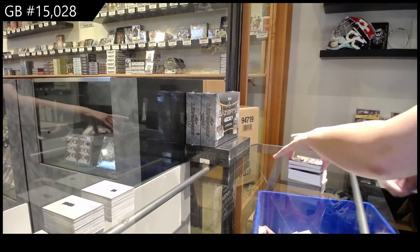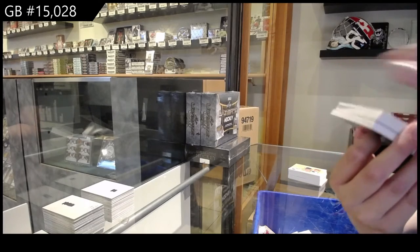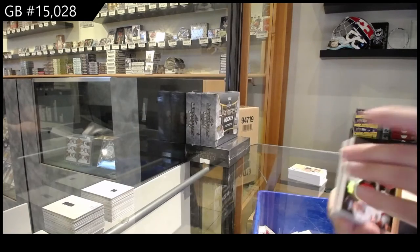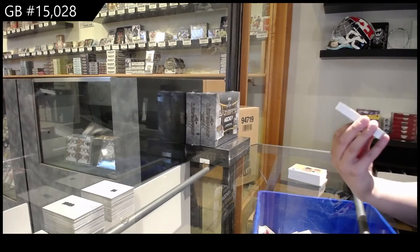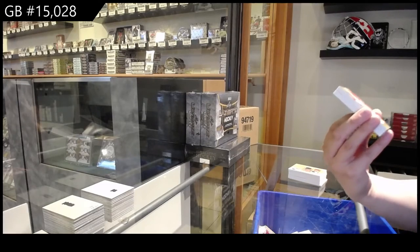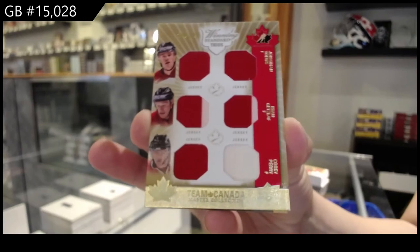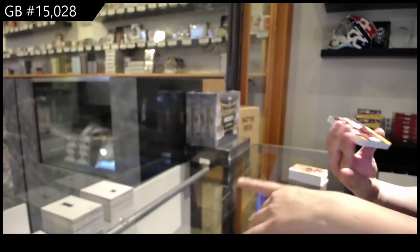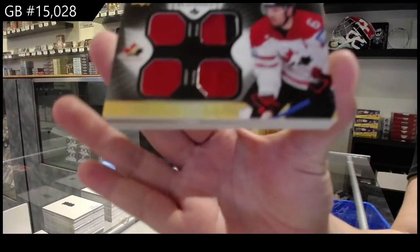All right, winning standard duos — Joe Thornton and Danny Heatley, number 25. We've got a standard trios, triple jersey number 10 of Toews, Getzlaff, and Perry. Winning standard dual jersey, dual patch, number 25, Shea Weber.